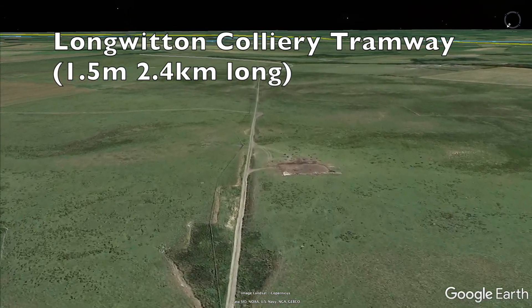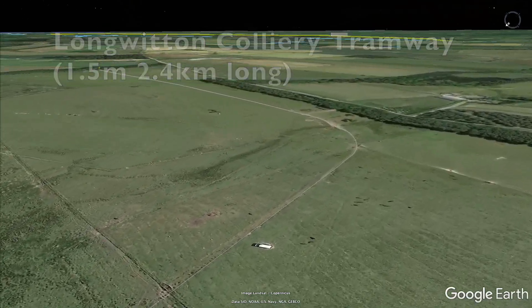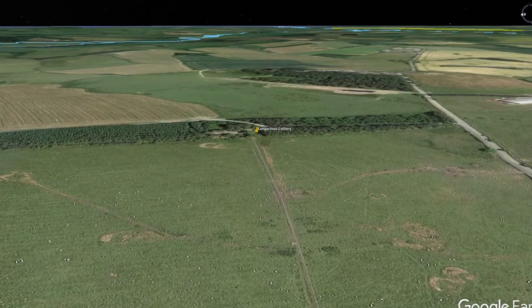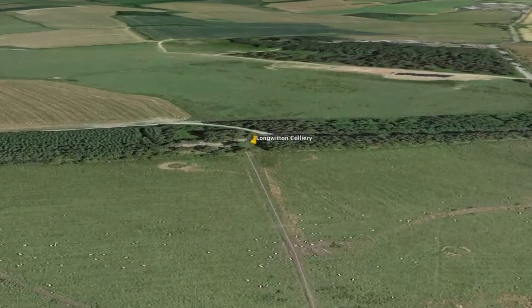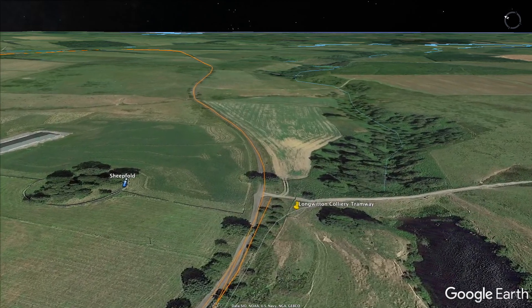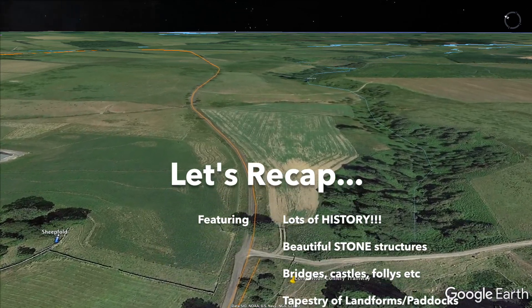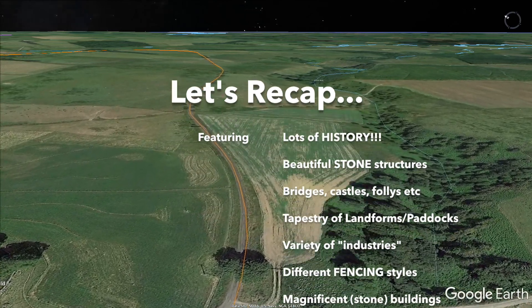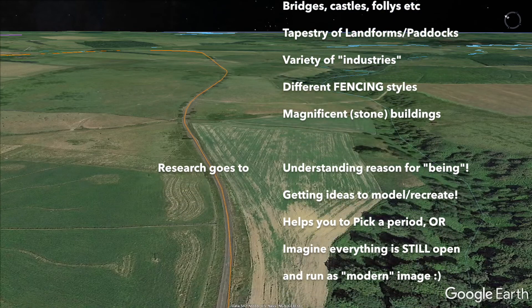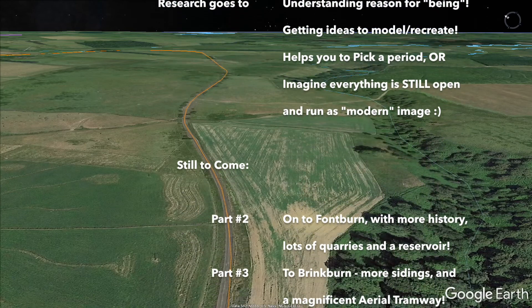Long Witton Station also included a very long siding servicing the tramway to Long Witton Colliery, 1.5 miles or 2.4 kilometres to the south-east, which was closed before the 1897 map was drawn. After an eventful stop, it's time to bid farewell to Long Witton and continue on. But let's recap what we've seen on our virtual tour so far: lots of history, beautiful stone structures — bridges, castles, follies. There's a tapestry of landforms and paddocks, a variety of industries to choose from, different fencing styles, and lots of magnificent stone buildings. All of this research goes to understanding the reason for being, for getting ideas that you can model or recreate, to help you pick a period or imagine that everything is still open and run it as a modern image.